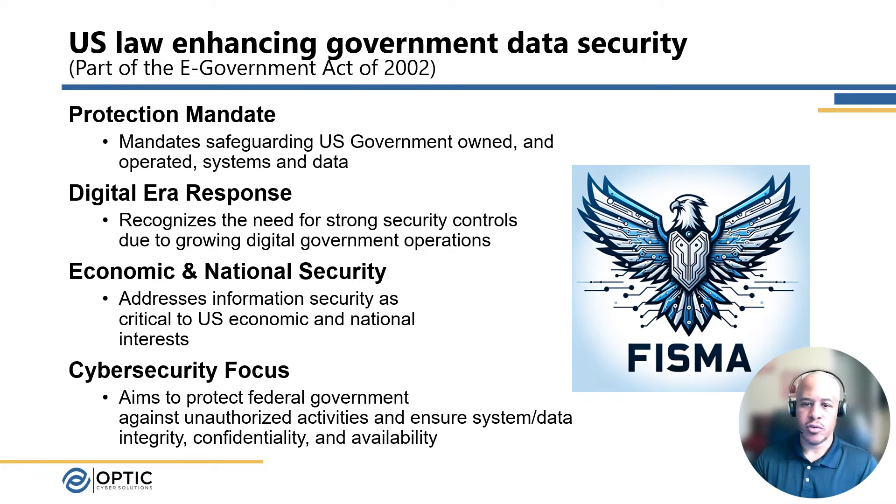It was also in response to a digital mandate. At the time, in 2002, the government was still heavily paper-focused, but as they moved more into modernization with new IT systems, it was a recognition that you needed to have strong security protections and controls — as you have for physical protection, for locked file cabinets and things of that nature — moved more into the technical arena with IT systems. There was also a strong economic and national security focus as well.